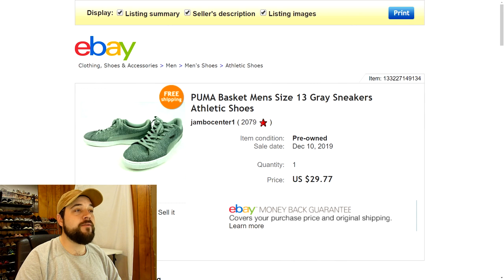Next up are some Puma Basket shoes, men's size 13, gray sneaker athletic shoes — kind of like basketball shoes. Very nice condition and they sold for exactly what I was asking: $29.77 with free shipping. Pretty good flip.